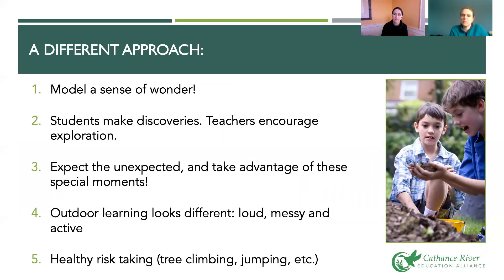We picked five things to focus on. First is to model a sense of wonder. Second, students make the discovery — a real shift from typical teaching — and teachers encourage exploration. Third, expect the unexpected and take advantage of special moments; you never know what's going to happen after you walk out those doors. Fourth, outdoor learning looks different: it's loud, messy, active, and appeals to a different learner. Fifth is healthy risk taking — kids need to learn to take risks safely, covering things like tree climbing, jumping, and walking on slippery logs.